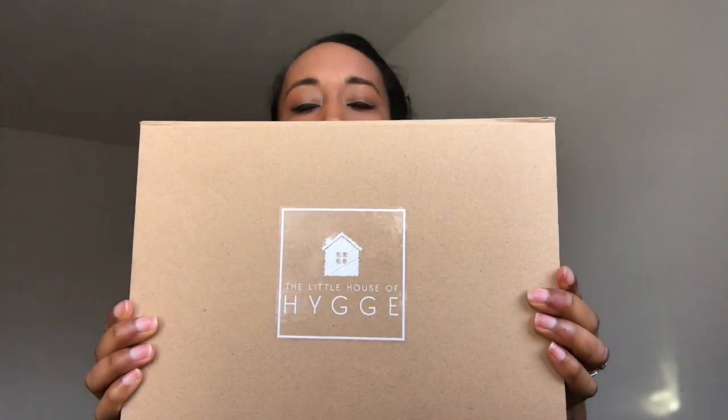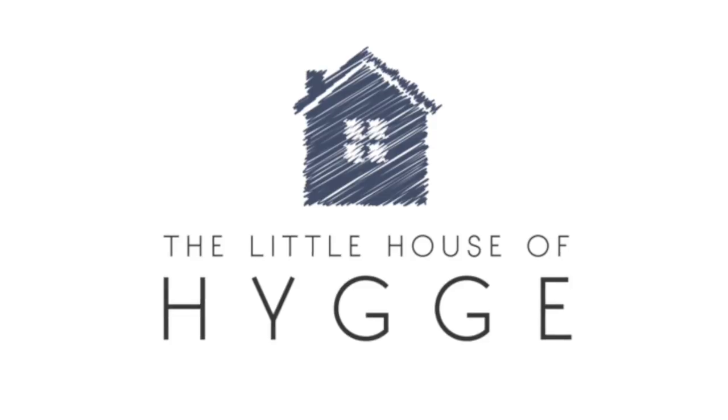Hi, I'm Gemma from Celery and Cupcakes and welcome back to my YouTube channel. I'm really excited about something fun to share with you today — this arrived on my doorstep, a little box of goodies from the Little House of Hygge.